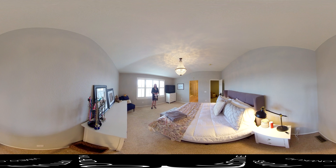Here we are in the master suite — extremely spacious with nice ceiling height. There's wonderful natural light with the windows and plantation shutters. This is a really generous room at about 240 square feet total.